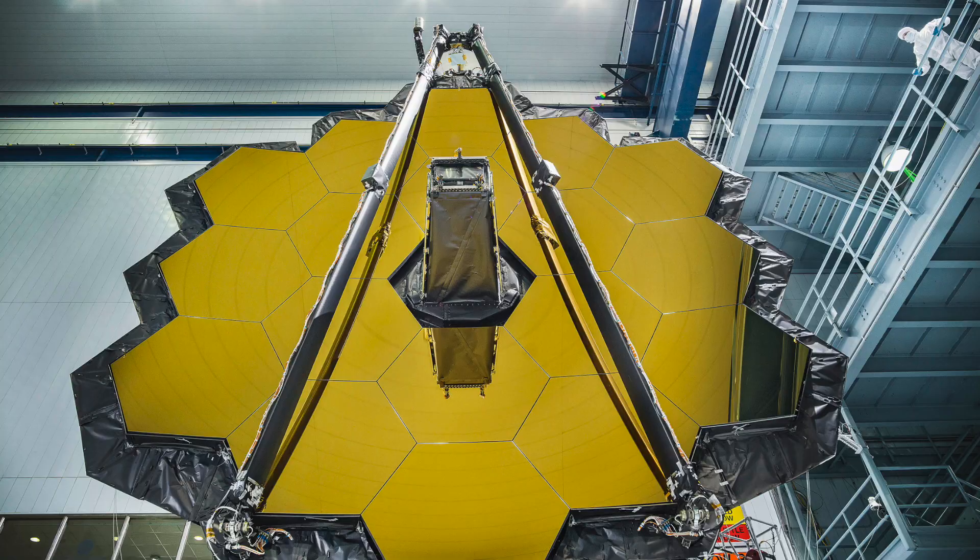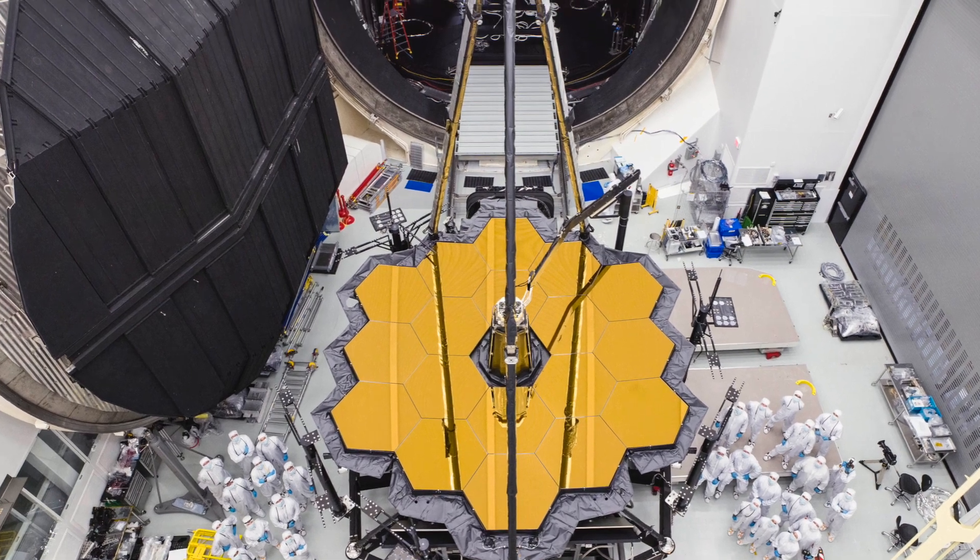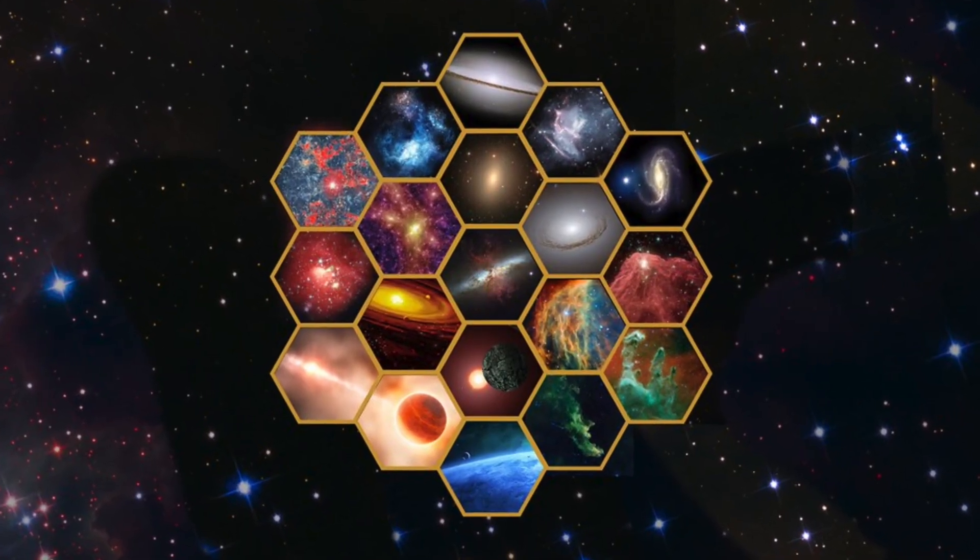Space telescopes see by using mirrors to collect and reflect light from distant stars. The bigger the mirror, the more detail the telescope can see. It is very difficult to launch giant heavy mirrors into space, so engineers gave the James Webb telescope 18 smaller mirrors that fit together like a puzzle. The mirrors are coated with gold, because a thin layer of gold helps the mirrors reflect infrared light.